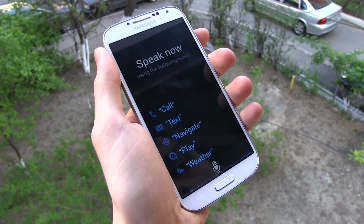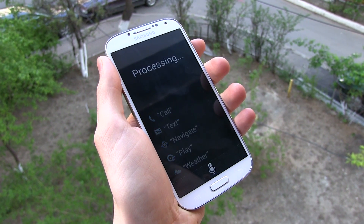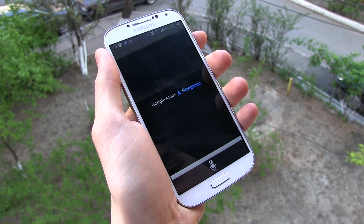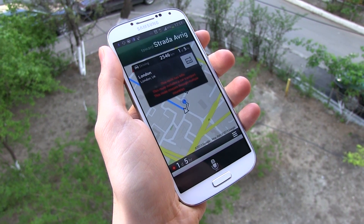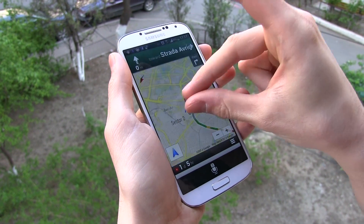The S4 can be used for navigation and the included S Voice Drive does come with the navigation option. You'll just have to tell your phone to go to a certain destination and it will quickly calculate a route using Google Maps, while offering turn-by-turn navigation. Of course, you will need internet access for that, but you can also install a third-party GPS app that can work offline.